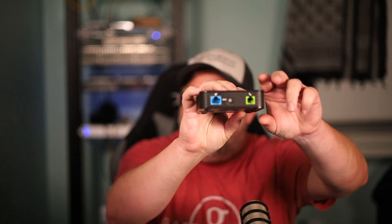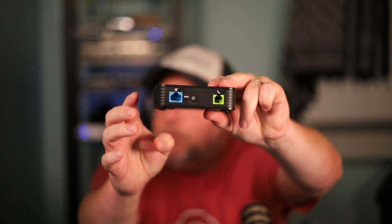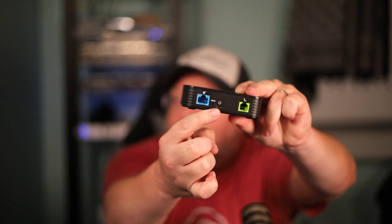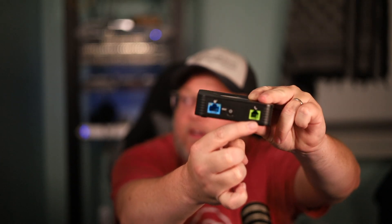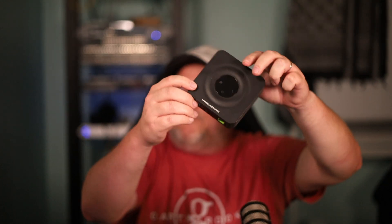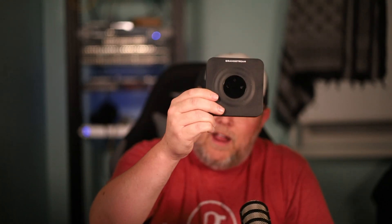Do I have to have a Grandstream phone system to use this HT801 to convert an analog phone? As you can see on the back here, we've got our network port, a reset, a power, and this is where your analog phone plugs in. And the answer is no, you do not need a phone system.